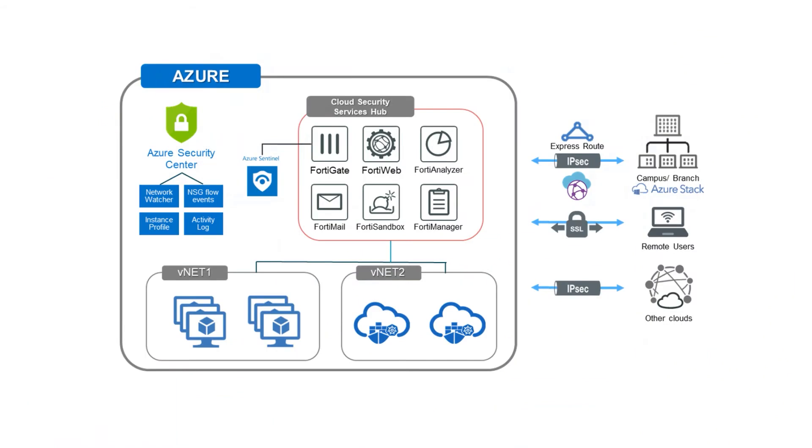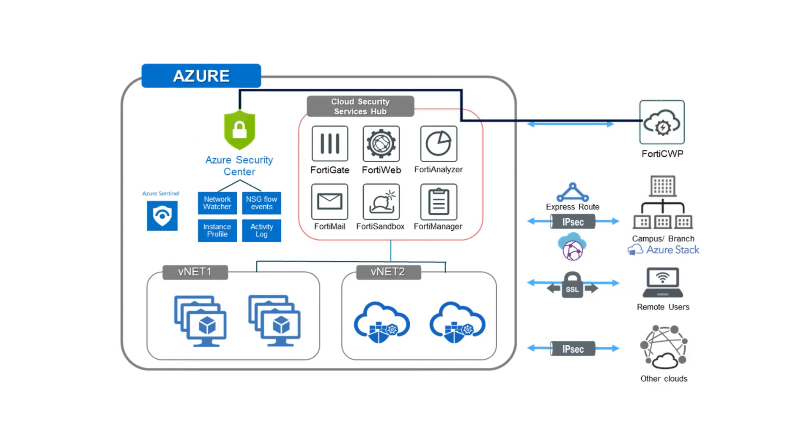The FortiGate provides a highly reliable cloud-native security capability that's deeply tied into the Azure SDN. So it simplifies ongoing management, maintains a high level of security effectiveness, all with the type of performance that's necessary to support large cloud deployments.